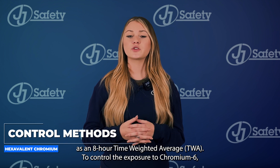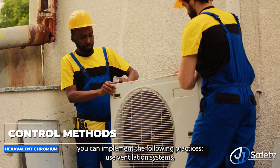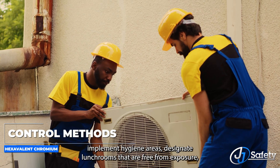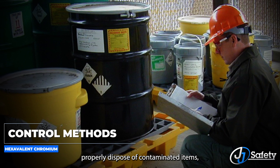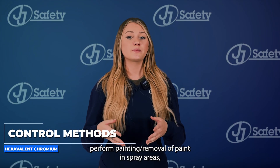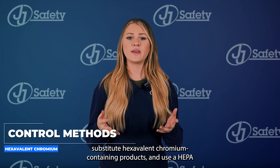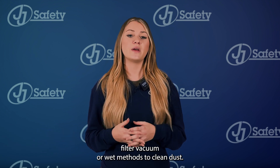To control exposure to chromium 6, you can implement the following practices: use ventilation systems, implement hygiene areas, designate lunchrooms that are free from exposure, properly dispose of contaminated items, perform painting or removal of paint in spray areas, substitute hexavalent chromium-containing products, and use a HEPA-filtered vacuum or wet methods to clean dust.